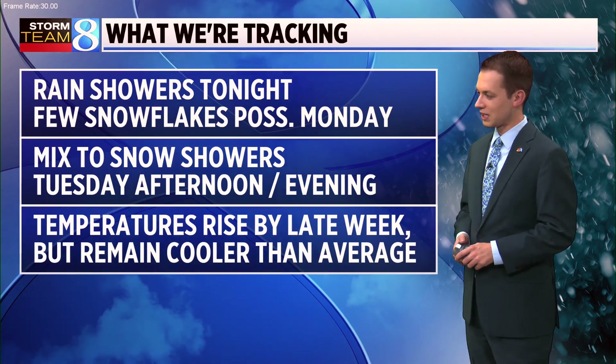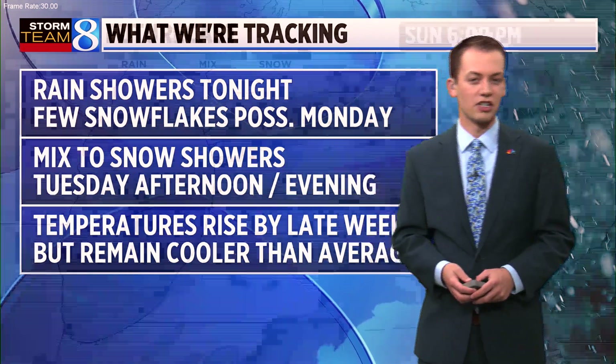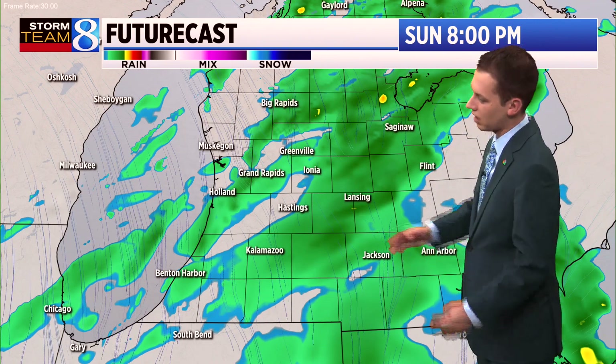We do see temperatures rise by late in the week, but that's relative because they will remain below average. In fact, the warmest temperatures we're tracking over the next week are several degrees below average. Here's a look at future casts.